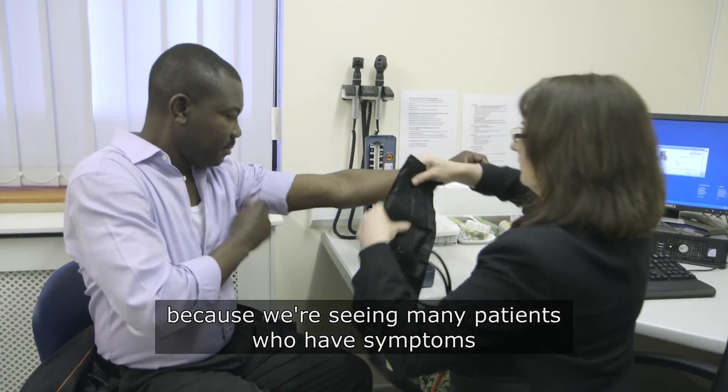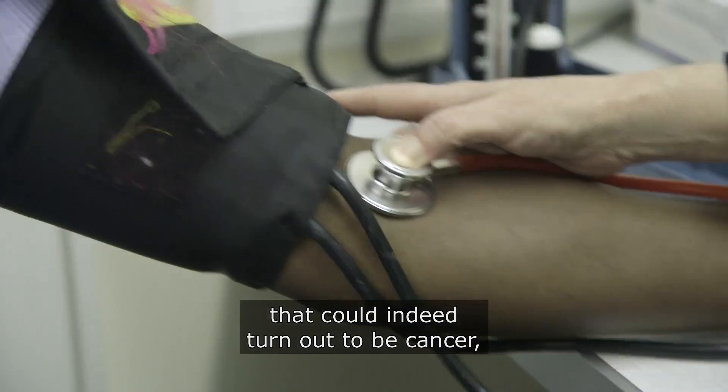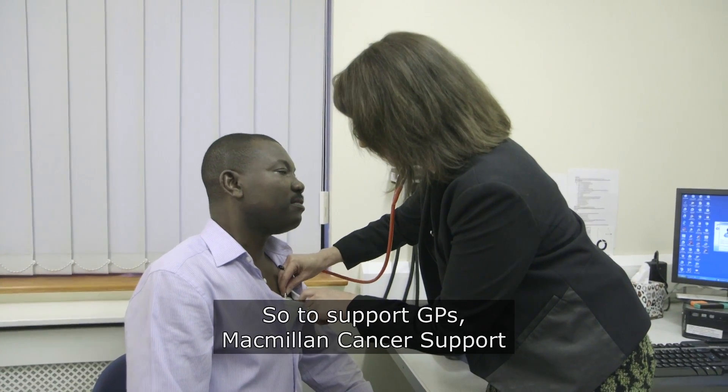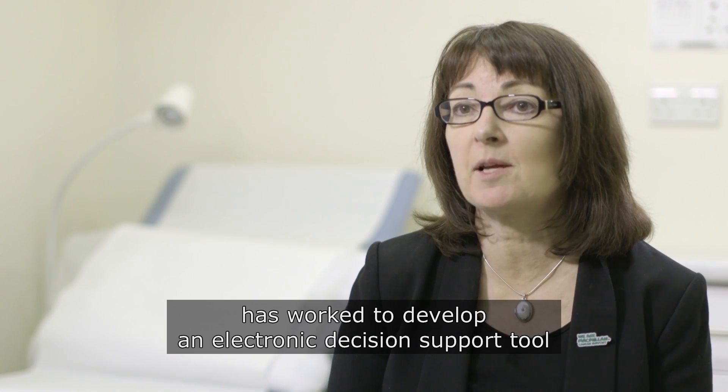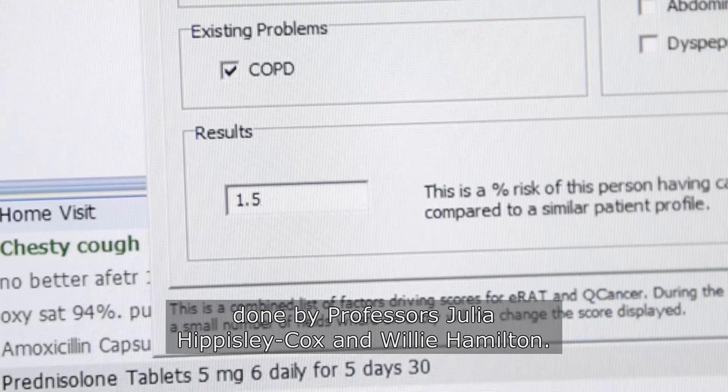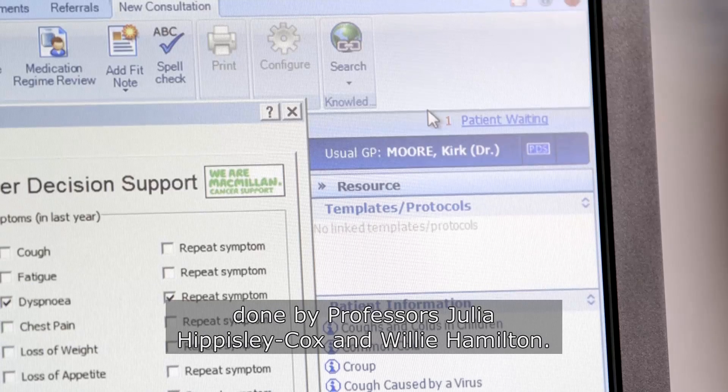Because we are seeing many patients who have symptoms that could indeed turn out to be cancer, but the vast majority of them don't. So to support GPs, Macmillan Cancer Support has worked to develop an electronic decision support tool based on research done by Professors Julia Hipsley-Cox and Willie Hamilton.